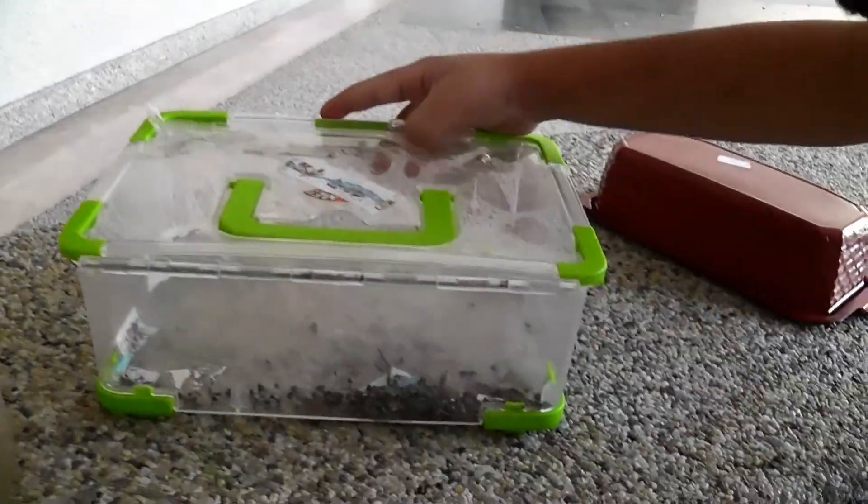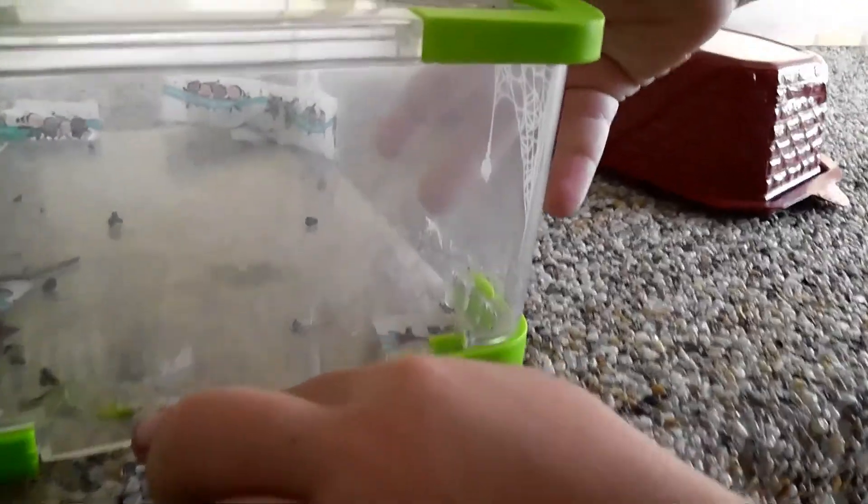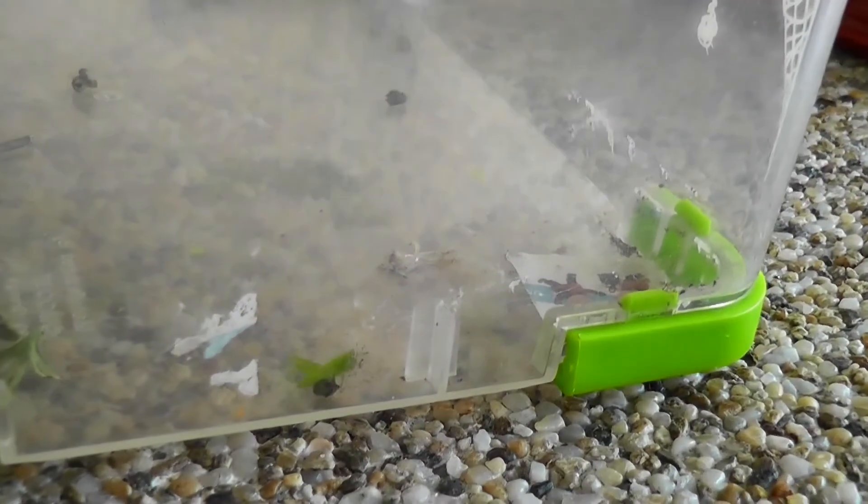There it is! There it is! There it is — get a closer look. There it is! The baby one. You see him?